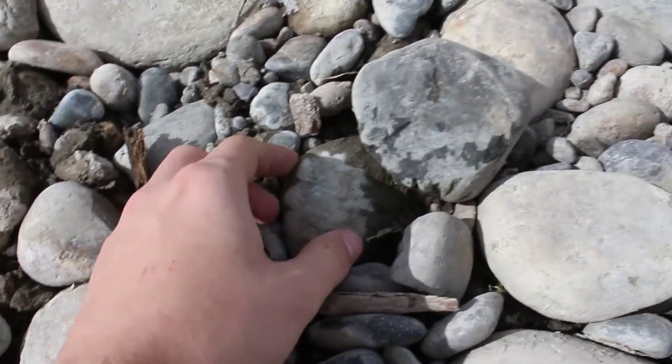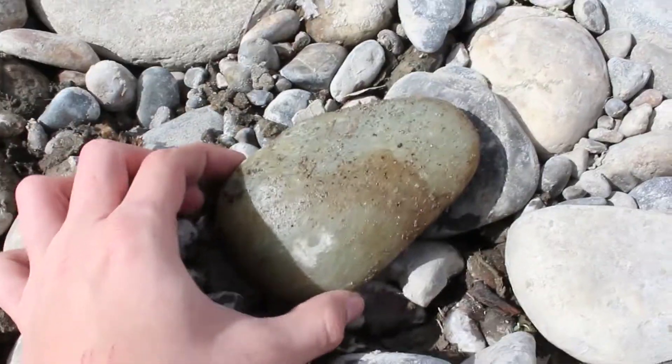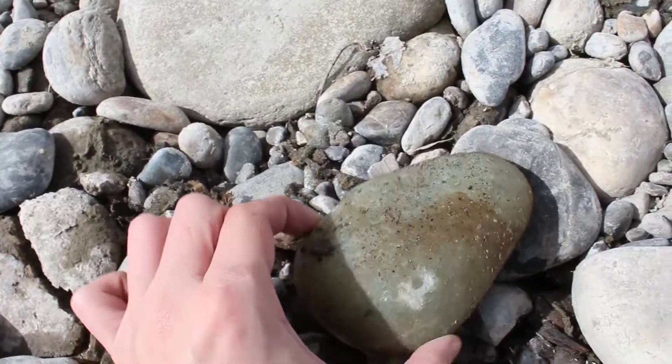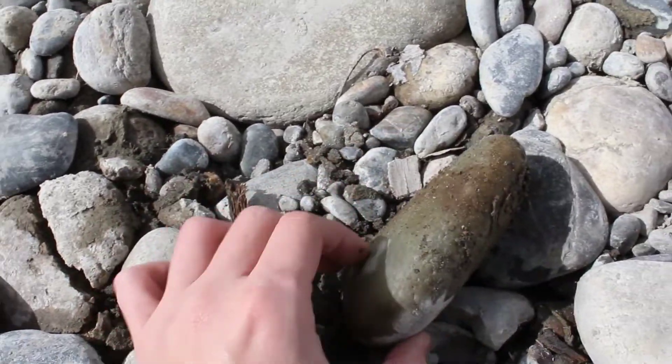Ooh, now there's something nice. Oh, dang, that's bigger than I thought it was. There's some nice green aventurine. I'm going to wash that up when we get back to the shop so you can see how pretty this stuff is.